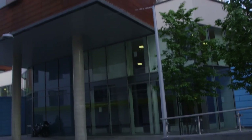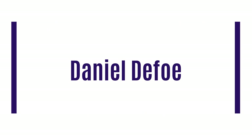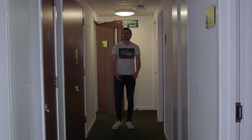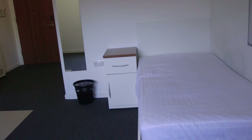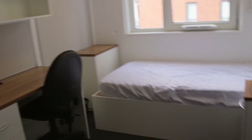Daniel de Vaux Halls is one of the most modern halls near the Greenwich campus. It has fantastic rooms and is in a great location. So let me show you around. Daniel de Vaux Halls is a self-catered hall with 357 rooms, including single standard en suite rooms, studios and two bedroom studio style flats.